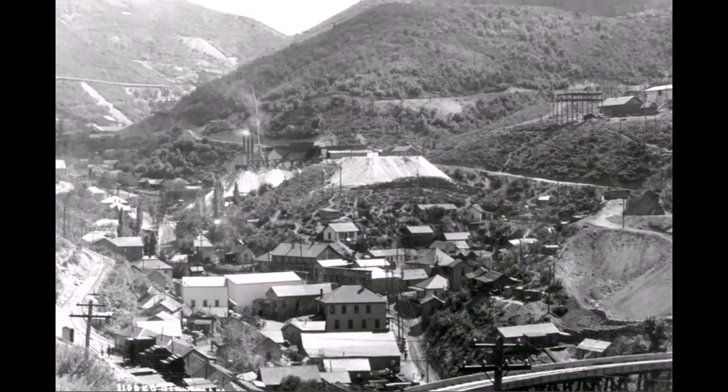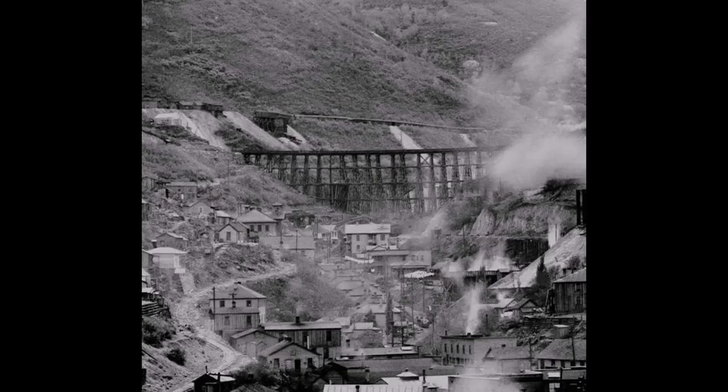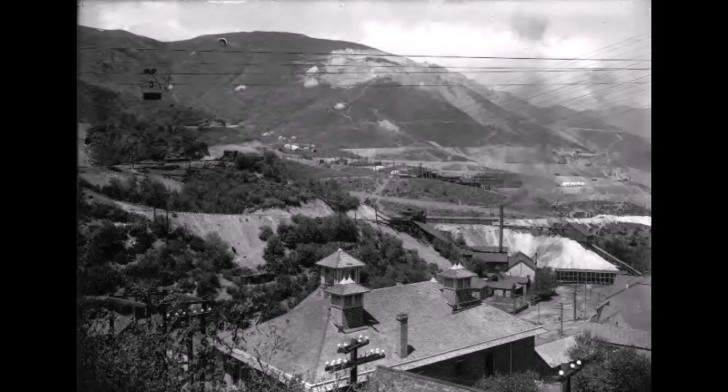The Niagara Mine had aerial tram lines coming through town. Here's a picture of the elementary school with the aerial tram lines running right over the top of it. In the background of this picture you can also see the open cut mining starting up for Utah Copper and Boston Consolidated Copper.